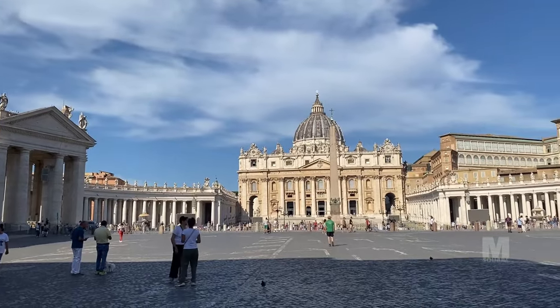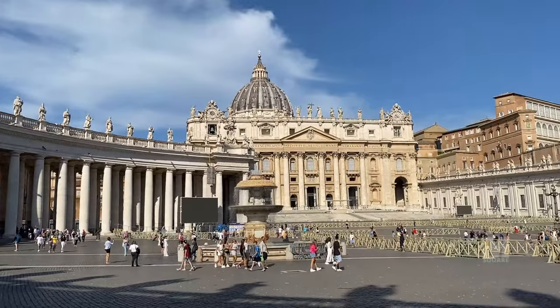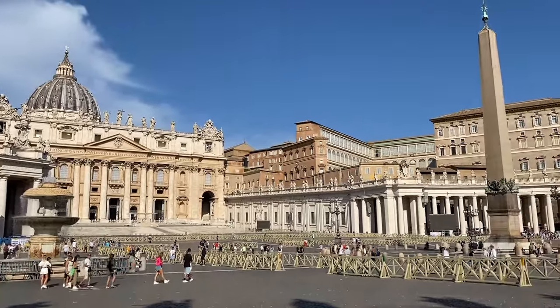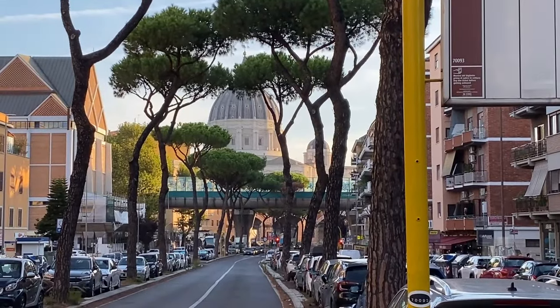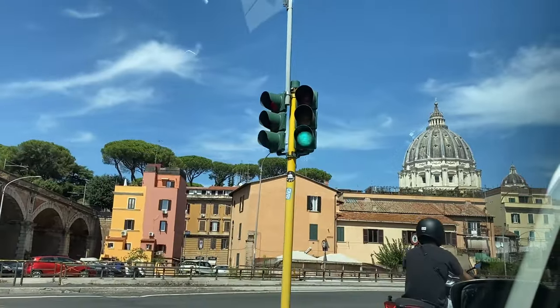The Basilica is approached by St. Peter's Square, a forecourt. The central space is dominated by one of the largest domes in the world. Going up St. Peter's Dome is an extraordinary experience. You can see the Basilica in a whole new way. You also get a stunning view of St. Peter's Square below.